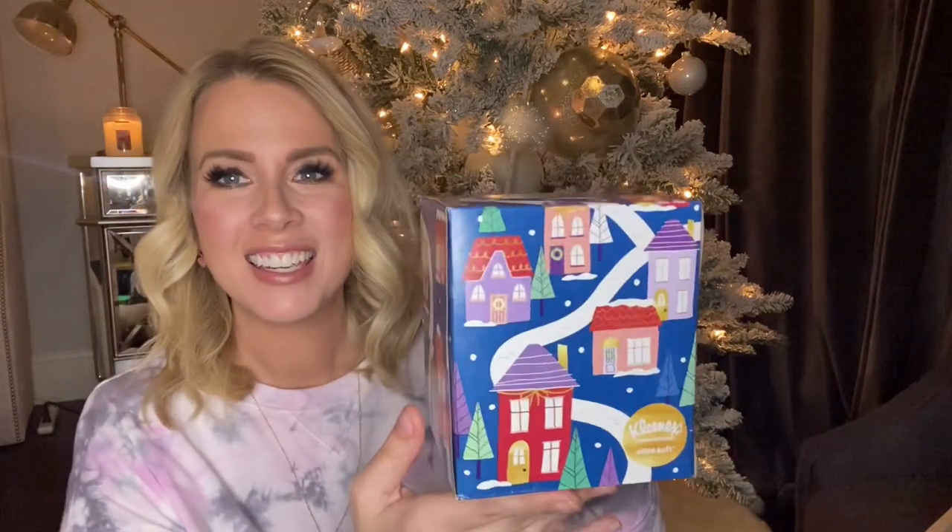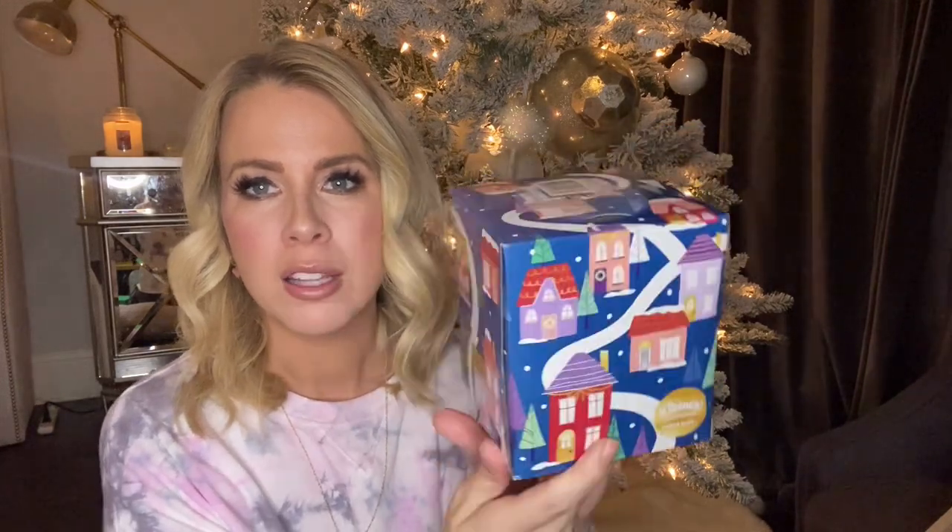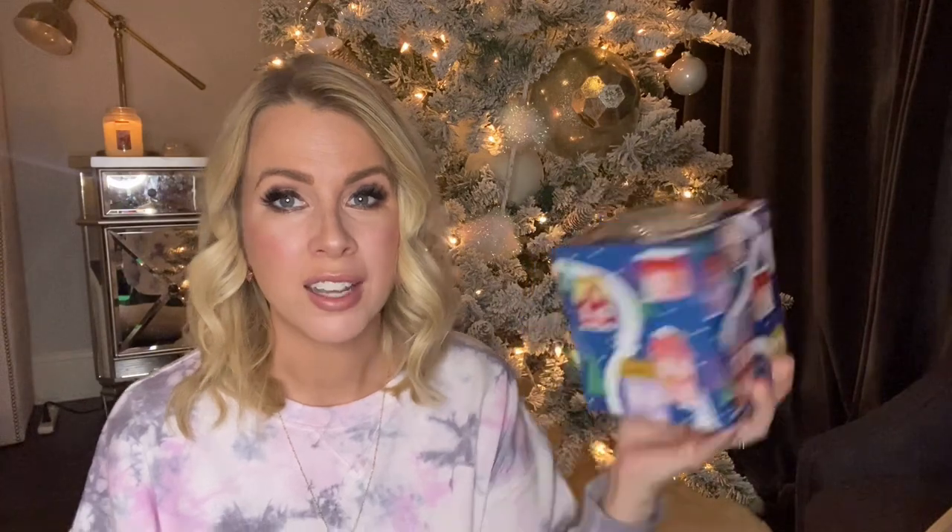I also got this cute little Kleenex box with a little Christmas house village on it. There were a few other holiday scenes — one with a polar bear, which was cute but not the cutest ever — and I felt this one was the cutest, so I got two of these. They're the single-size Kleenex and I believe they were about $1.69. I love to grab a couple because they go fast in Target, and I like to have a few around the house.